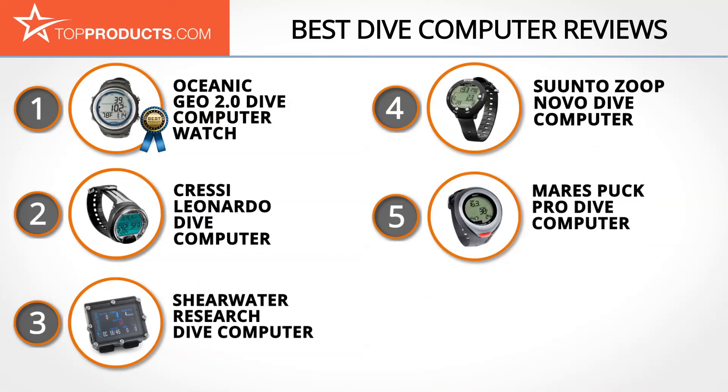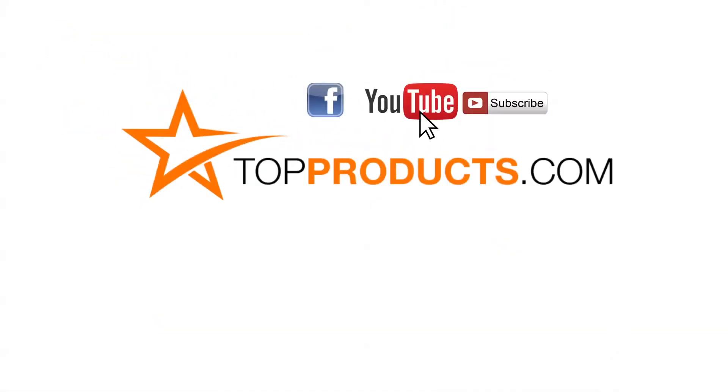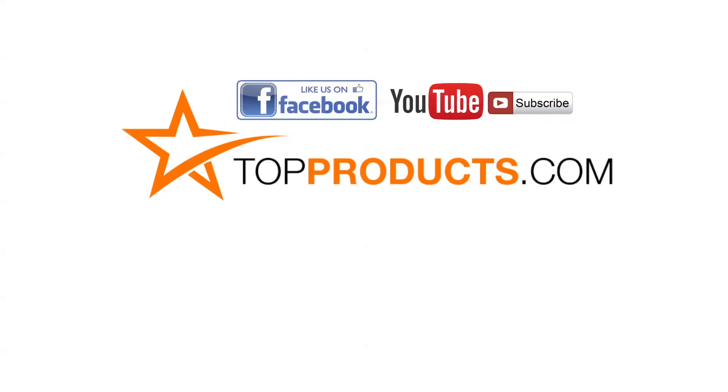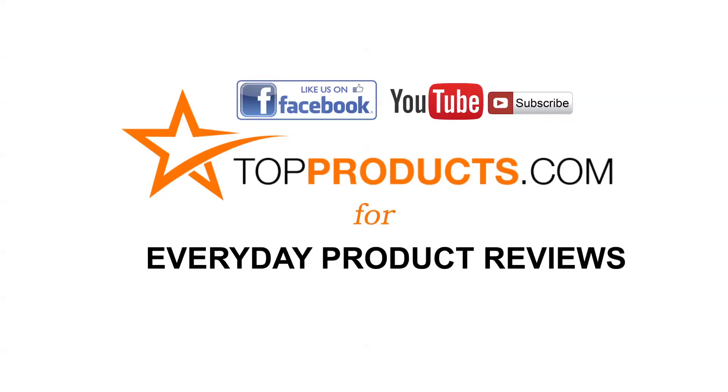These are our top five dive computers. We hope you enjoyed watching our review. Until next time, take care. Click now to subscribe to our YouTube channel, like this video, like our Facebook page, and visit us at TopProducts.com for more everyday product reviews.